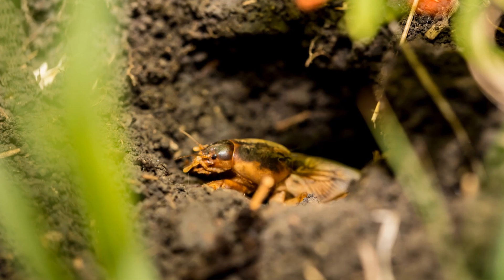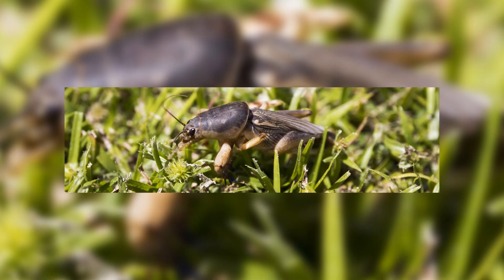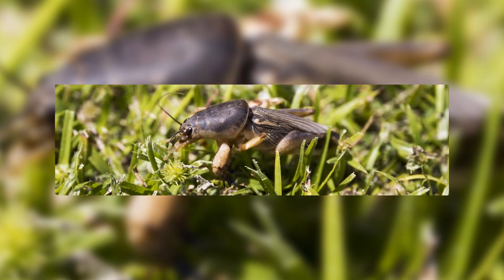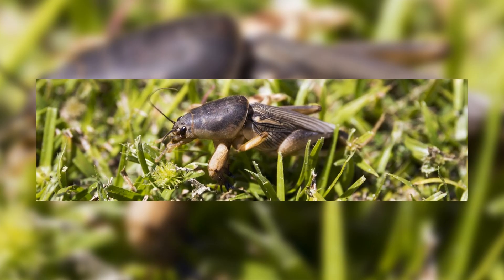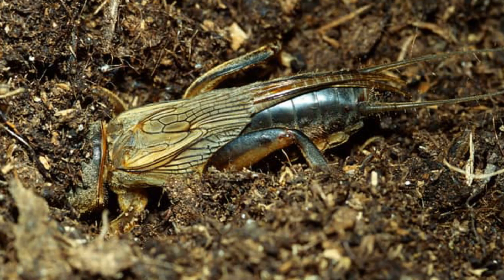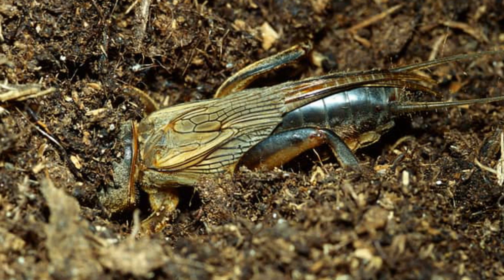They usually spend all their time underground and prefer grassy areas or farmland that have a lot of small roots. Mole Crickets are omnivores, feeding upon basically any grub, larvae, or invertebrate they may come across that is small enough for them to eat, alongside their plant diet of roots and grass. This is why they live underground in fields and farms, as there are plenty of grass roots to feed upon in these areas.